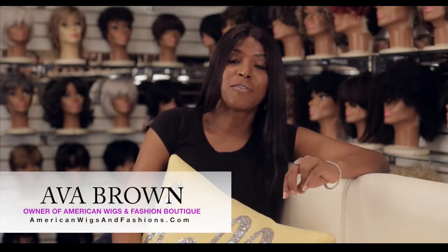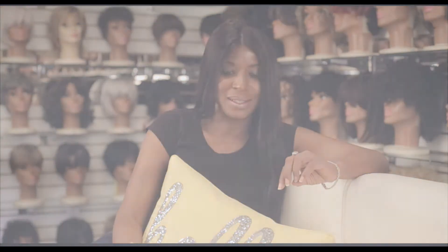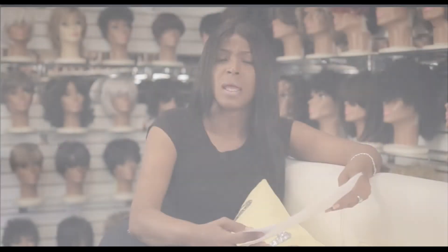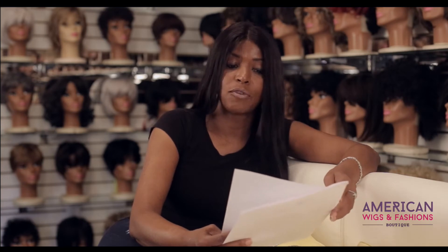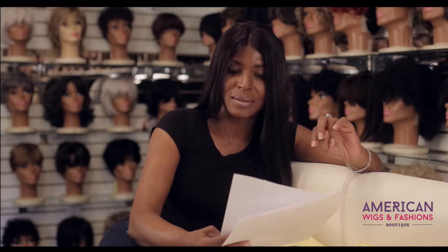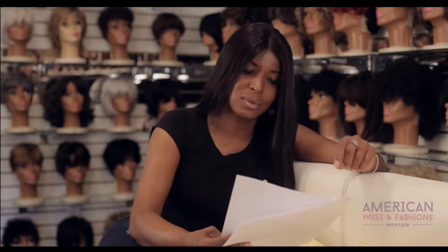Hello, ladies and gentlemen. My name is April of American Wigs and Fashion Boutique. Today I would like to go over the golden rules of owning a lace wig. If you want the best results from your lace wig unit, there are certain do's and don'ts and maintenance that must be done for the longevity of your lace wig unit. Here are some rules to follow if you plan to maintain the unit on your own. You can have a wonderful experience or a horrible one — that will be determined by you, the individual. Follow these instructions for a wonderful one.